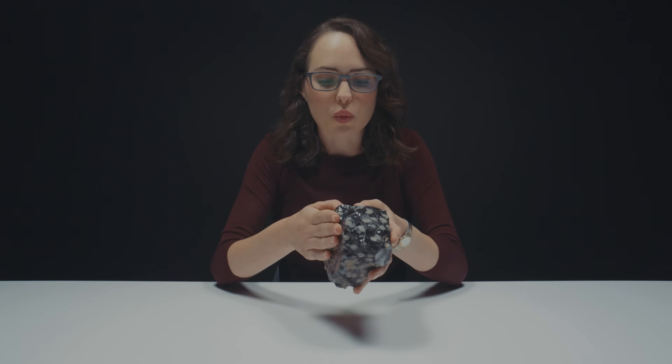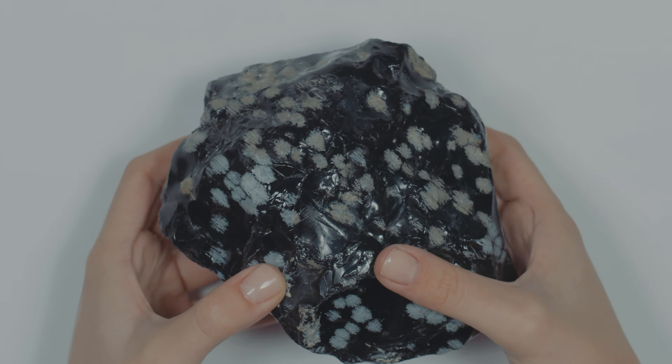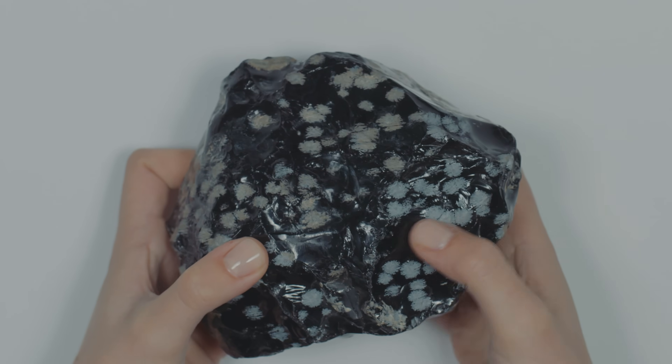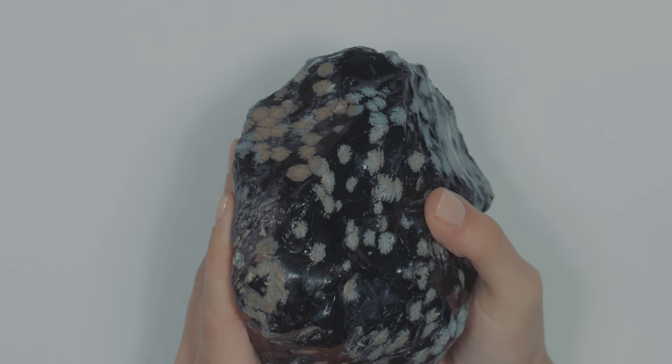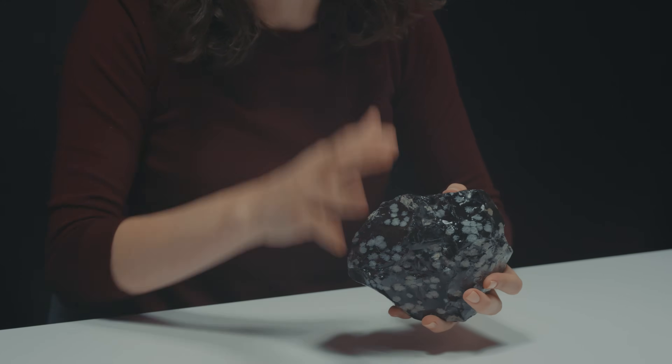Everyone say hello to snowflake obsidian. It's really smooth, with kind of some jagged parts, and extremely, extremely heavy. What's really neat about this is the contrast of the stone — you have those light white spots with a dark black background, a great high polish. Some of them almost look like flowers. Obsidian is made of silicon, oxygen, magnesium, and iron. We've talked about the Mohs scale before — it is about a five to five and a half.